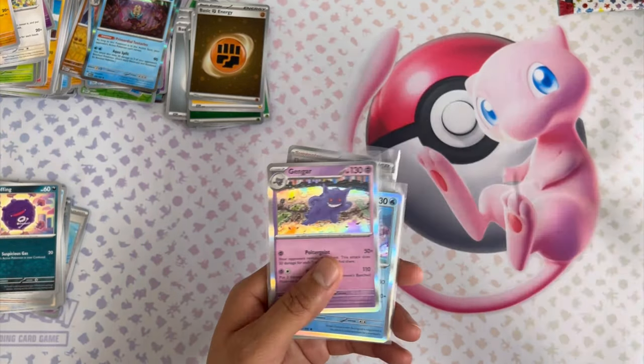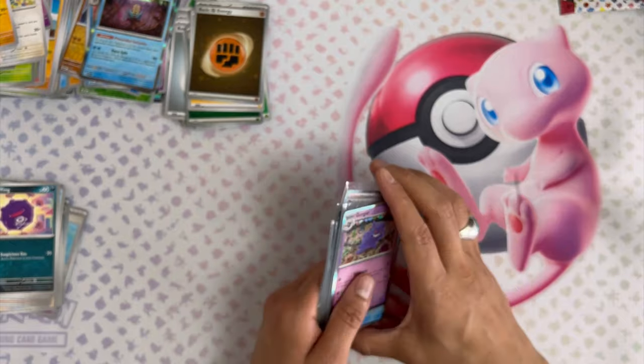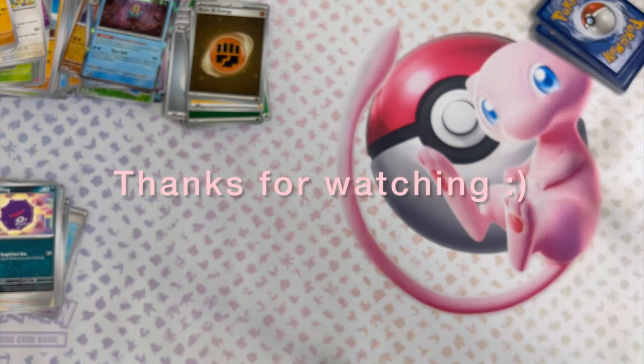Not bad at all — I think the Venusaur definitely made it worth all of it. Well guys, thanks for watching my unboxing of 151. I'll be doing this again in the future with some other sets. Thanks to Pokemon Cam, and we'll be back with some more.